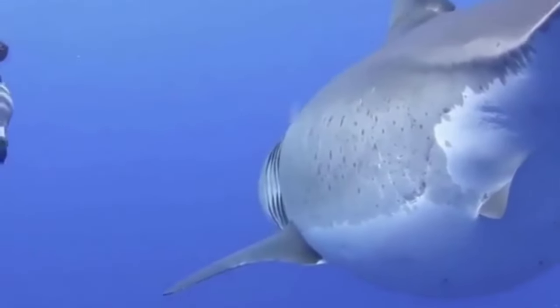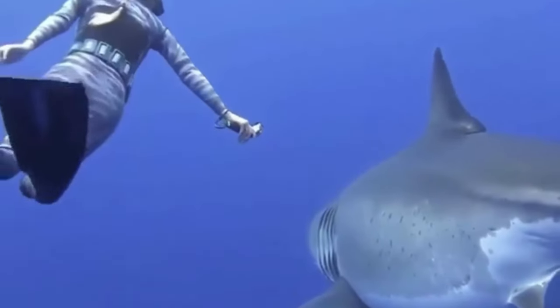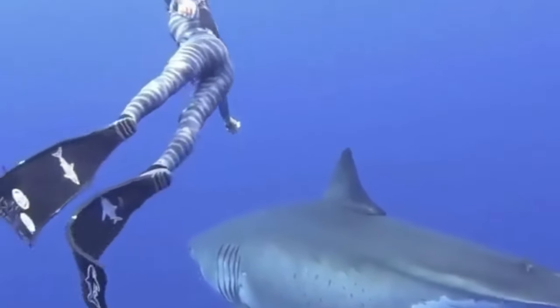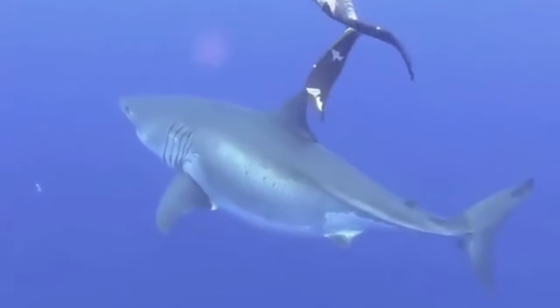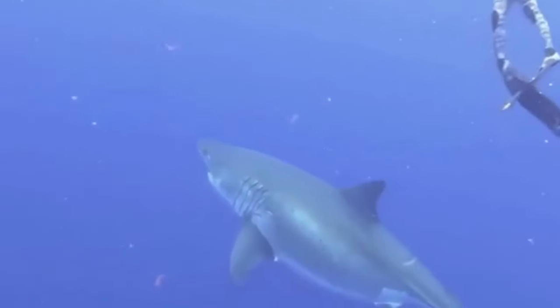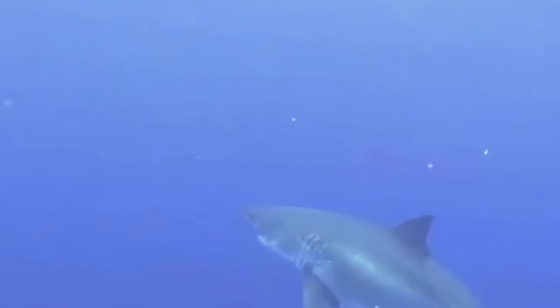Or use your fists or feet to defend yourself. It's also important to note that great white sharks are protected in many parts of the world, and it is illegal to hunt or harm them. While these sharks are capable of inflicting serious harm, they are not typically interested in humans as prey, and attacks are rare. It's important to respect their role in the ecosystem and work to protect them.